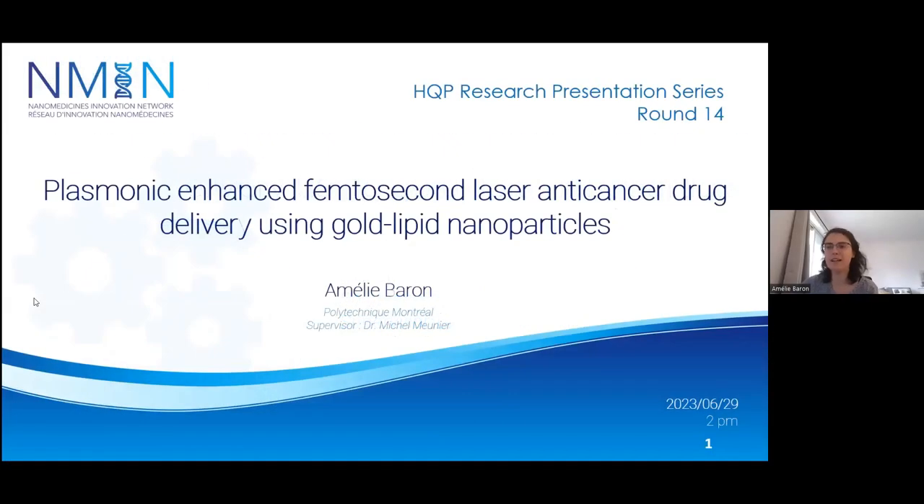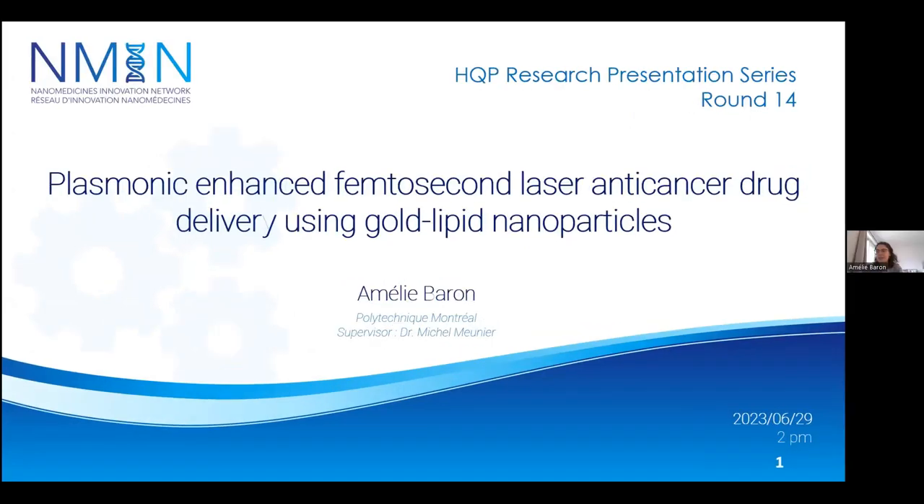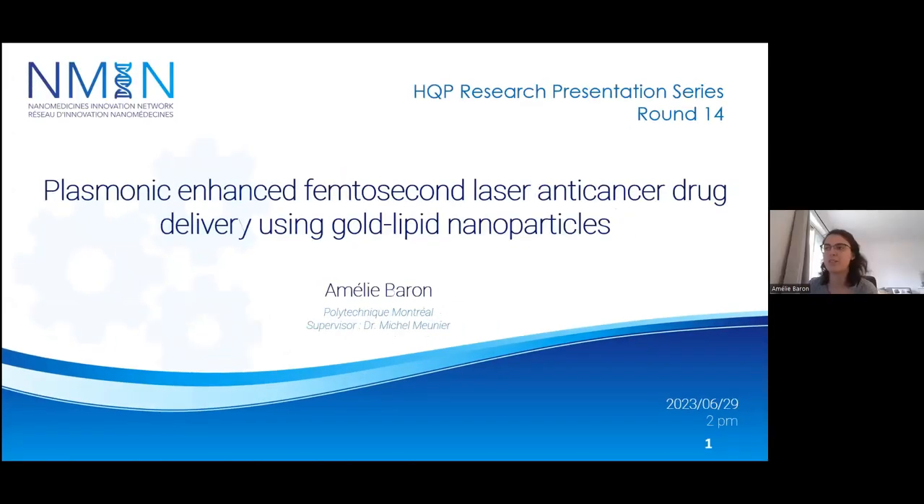Hi everyone. My name is Amélie Barron. I'm from Polytechnique Montreal and my supervisor is Dr. Michel Meunier. Today, as David has said, I will talk to you about my project, which is Plasmonic Enhanced Femtosecond Laser Anticancer Drug Delivery using Gold Lipid Nanoparticles.